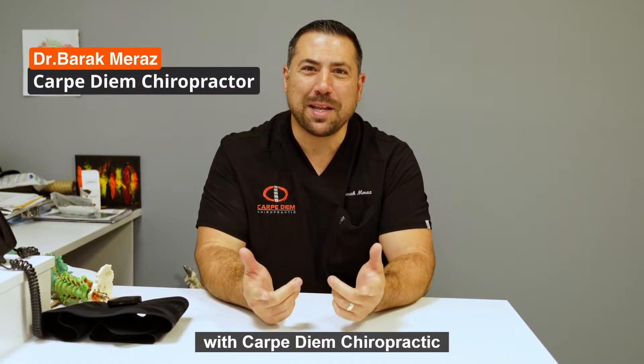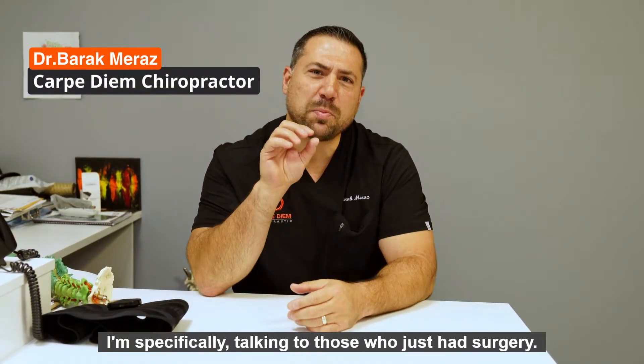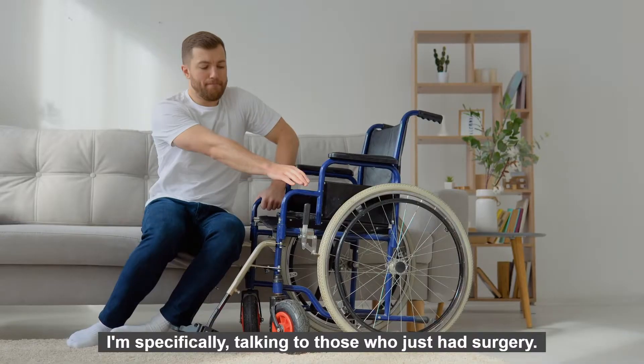Hey, I'm Dr. Bharat Naraz with Carbidine Chiropractic. In this video, I'm specifically talking to those who just had surgery.